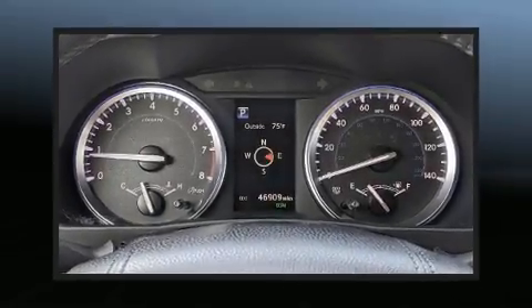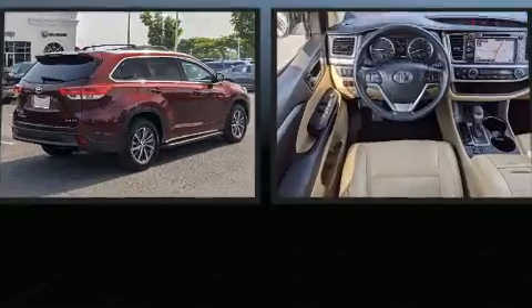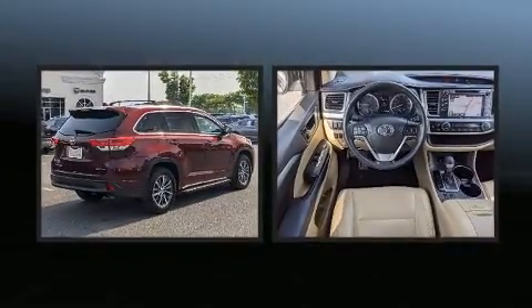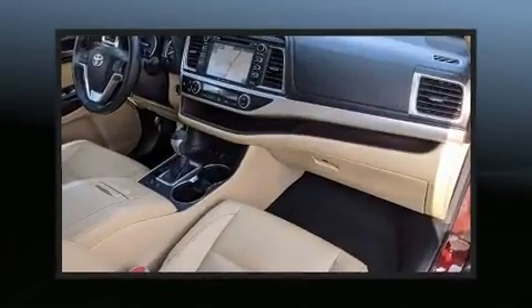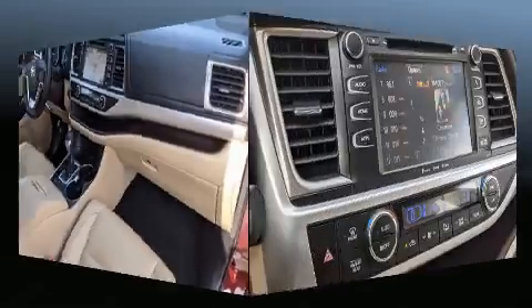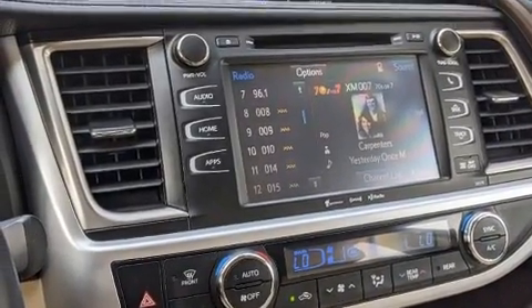Load your family into the 2018 Toyota Highlander with fewer than 50,000 miles on the odometer. This four-door sport utility vehicle prioritizes comfort, safety, and convenience. Smooth gear shifts are achieved thanks to the 3.5-liter six-cylinder engine.